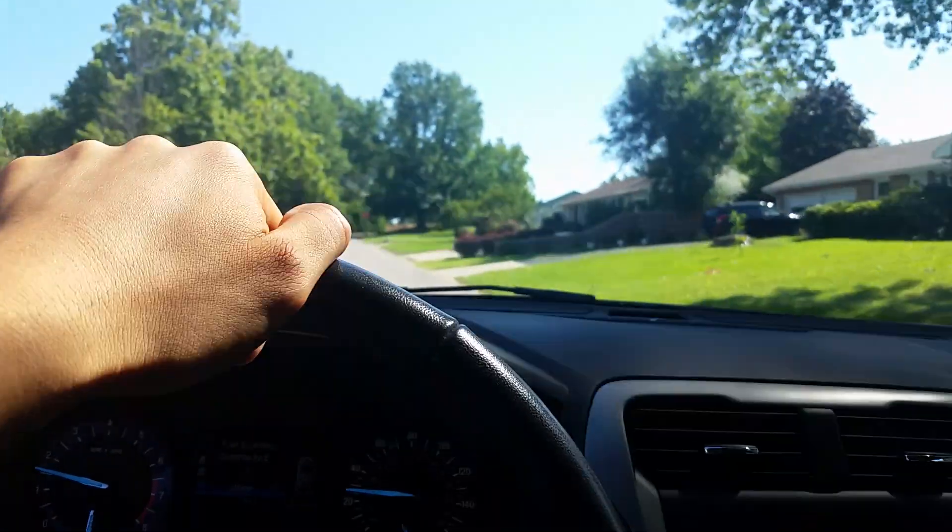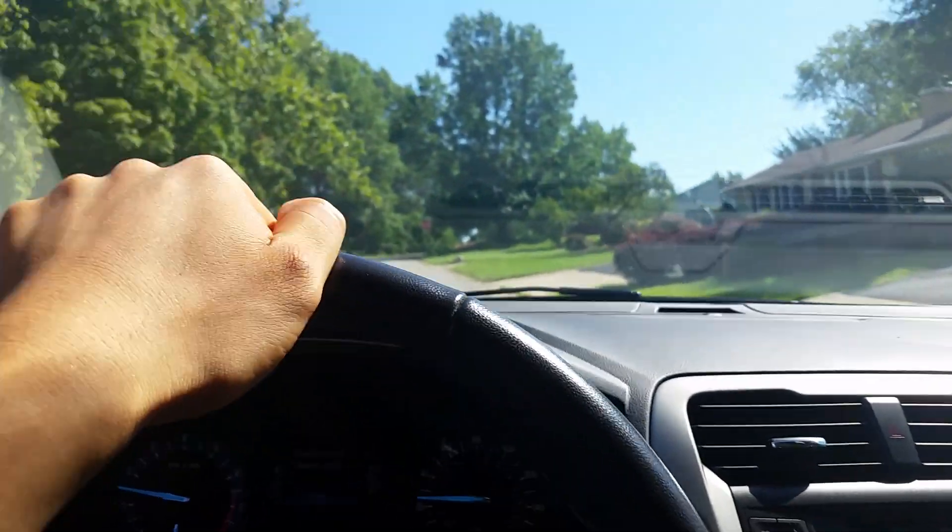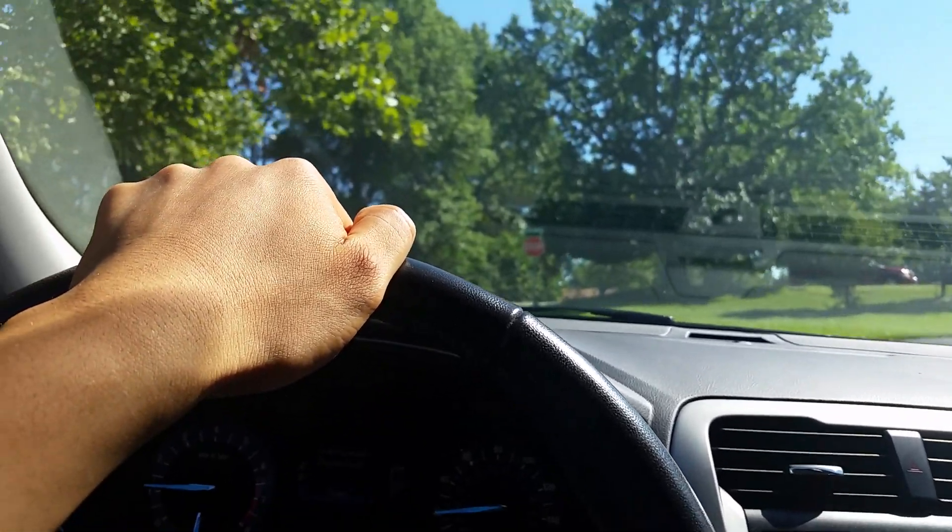Anyway, I thought I'd just do a little demo video so you guys can check out Pops' new car. Peace and out.